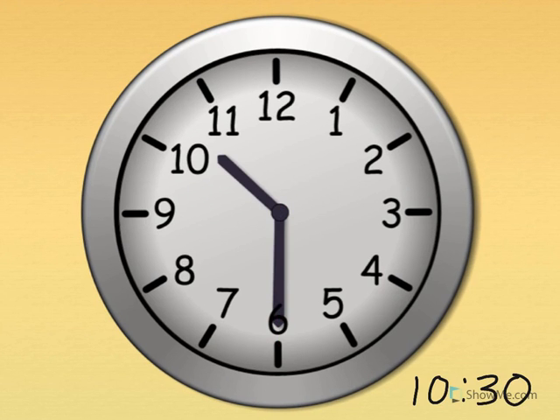Ten thirty. Show me ten thirty on your clock. Ten thirty. Great job.